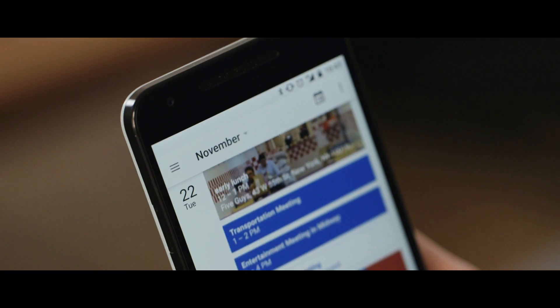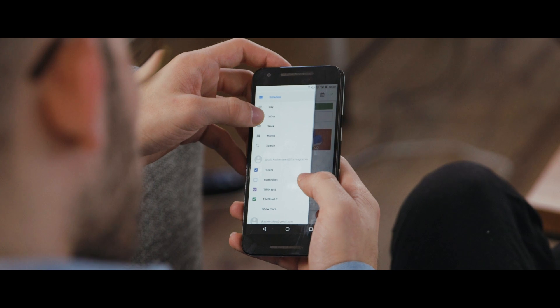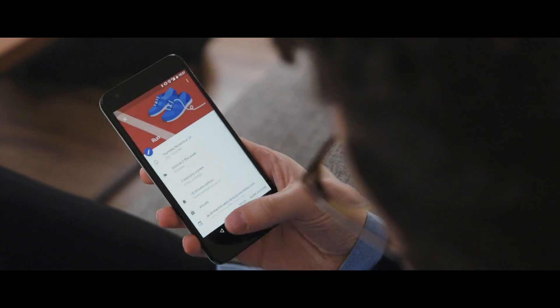Let's talk views. Pretty much every calendar app has an agenda view, day view, week view, and month view, but few of them are as easy to read and navigate between as Google Calendar's. You're almost never lost in here, which is not something I can say for a lot of other calendar apps.